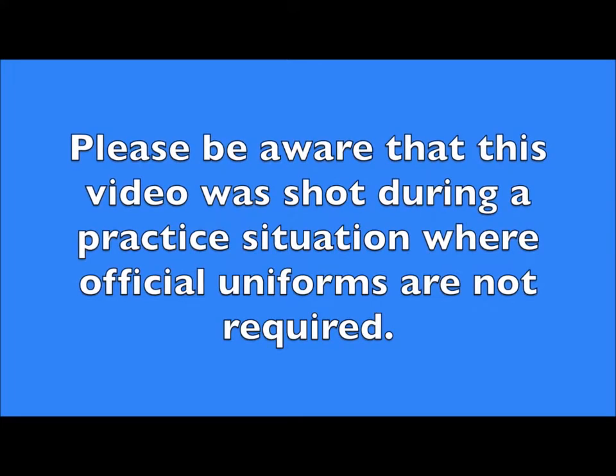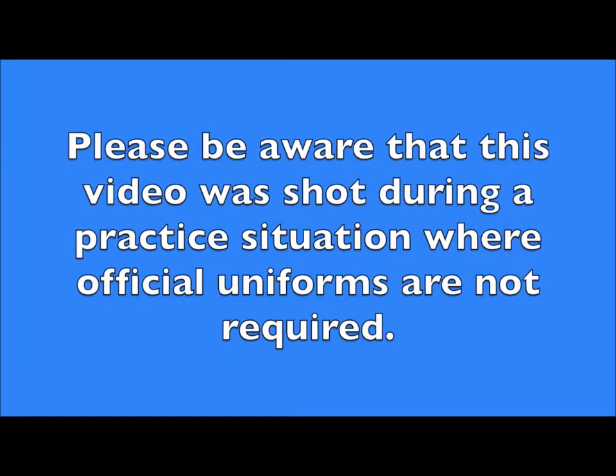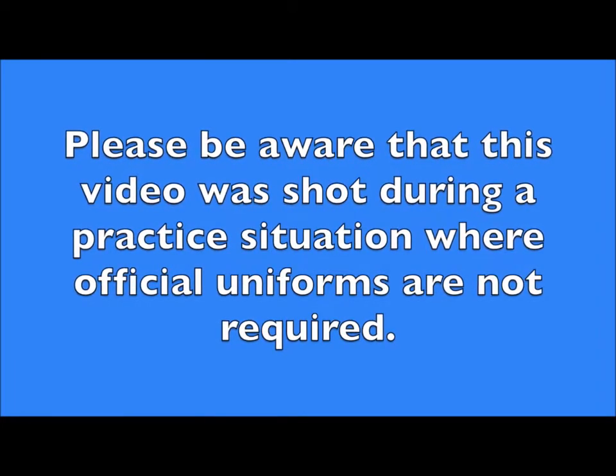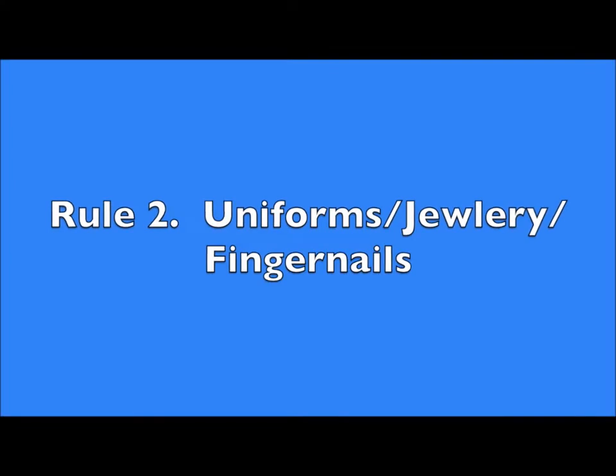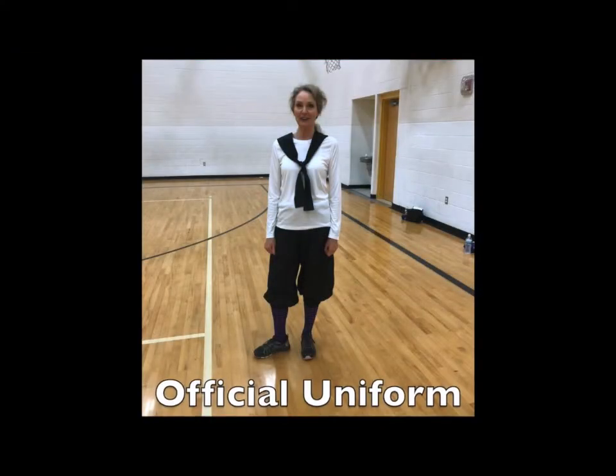Please be aware that this video was shot during a practice situation where official uniforms are not required. We know we all want to look good while playing Granny Basketball, but we need to do it in accordance with the rules.